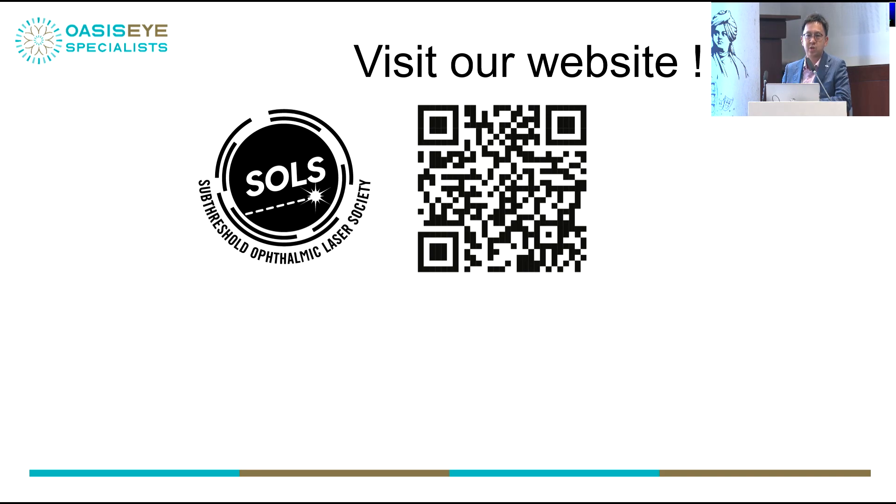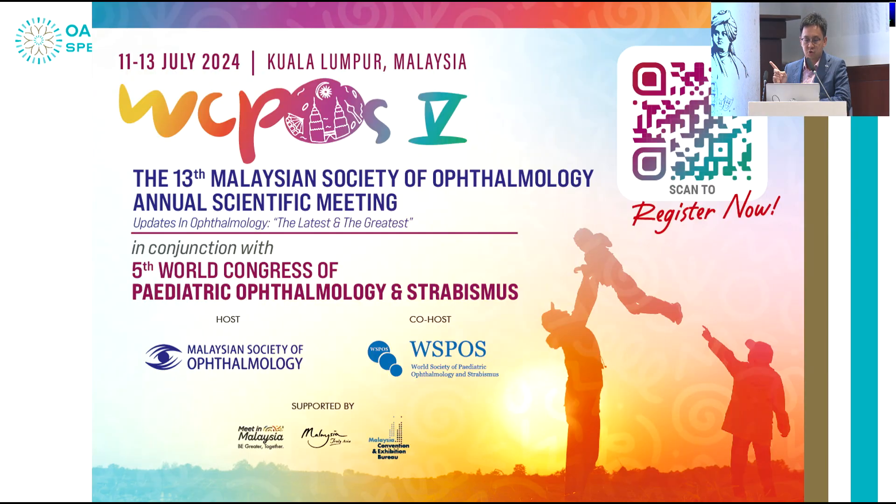If you have any questions or wish to join the society, please go ahead. And I'd like to welcome you to Malaysia in July — we are hosting the World Congress of Ophthalmology. Thank you very much.